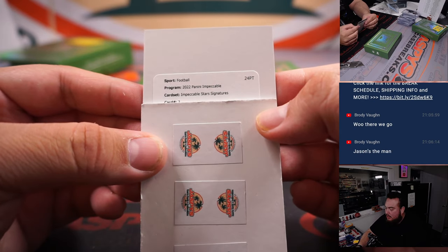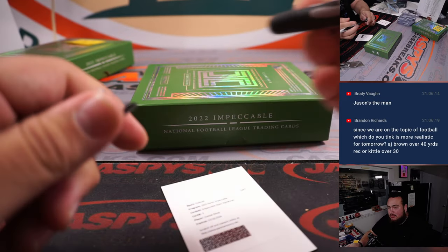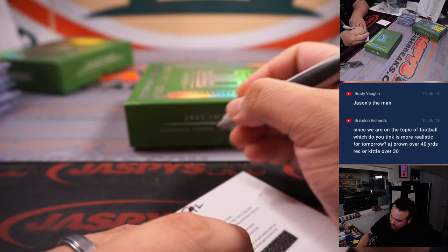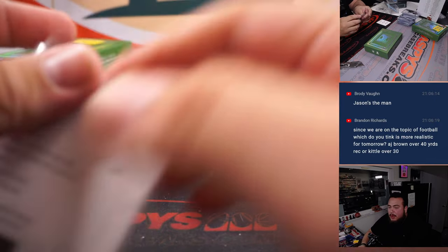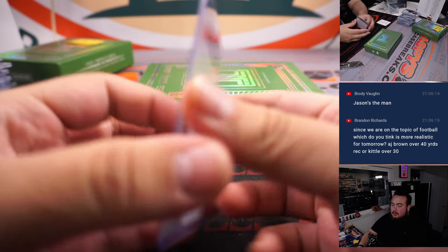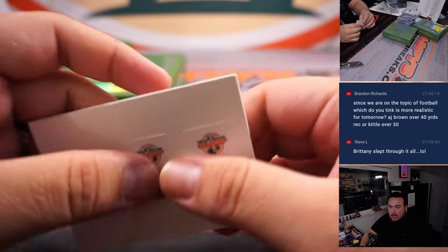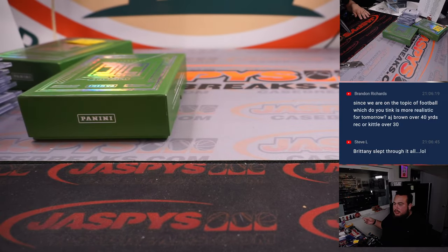Impeccable Star Signatures, card number three, Ezekiel Elliott — a break for the Cowboys, last spot Mojo. Kittle should be able to get 30 yards — he's probably going to be the most favored target for the 49ers. And I think AJ will get 40 yards. Hurts is going to spread it around between AJ, Goddard, and Devontae. I think they both can get what you just said — 30 and 40.